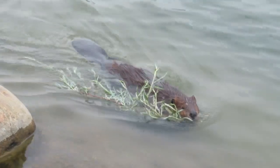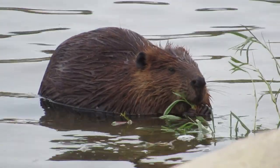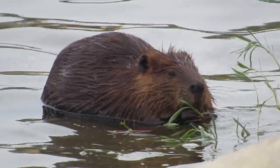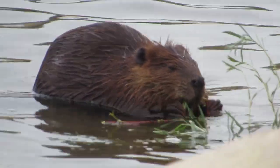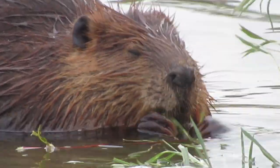He settled on a spot maybe 10 or 12 feet further along, a couple of rocks from where I was, and I was able to turn around and sit down on the rock and had a really good view of the beaver eating.